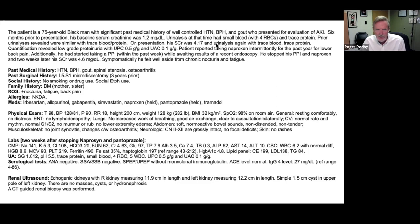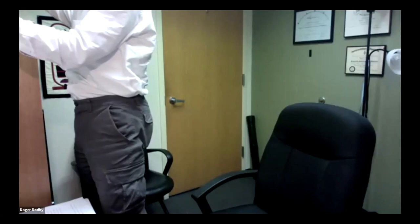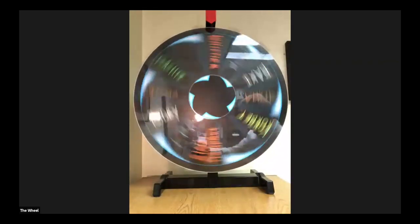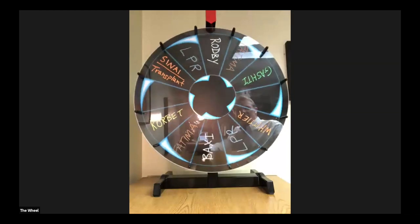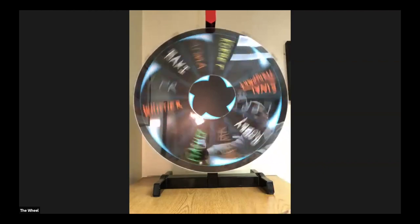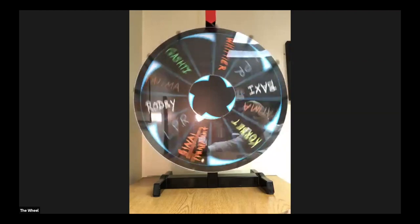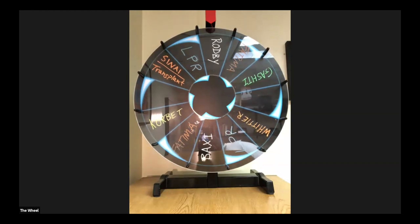It's time to spin the wheel to see who reads the biopsy. The wheel landed on the moderator twice — the wheel doesn't lie and the wheel has spoken.